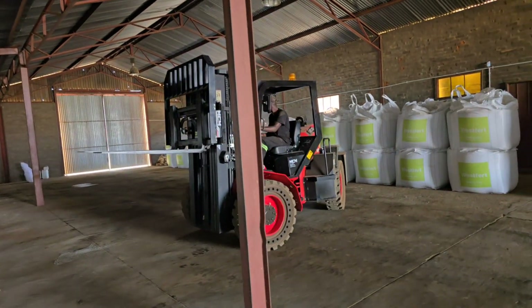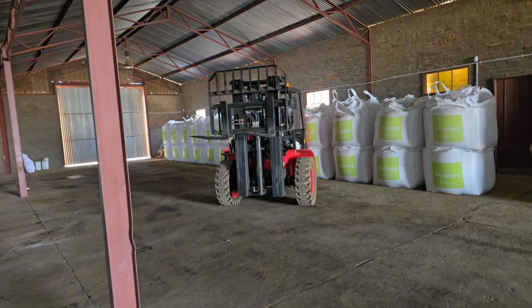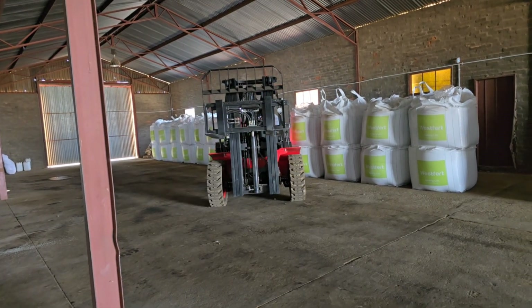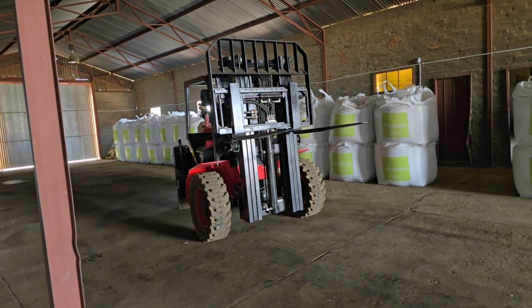MCM even has the RTL30Q working in brick yards, who truly pushed this machine to the limits. When we say this machine is Africa-proof, we mean it has stood the test of time in some of the harshest conditions Africa can throw at it.